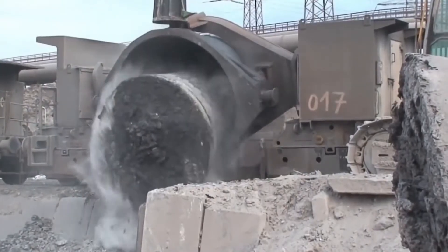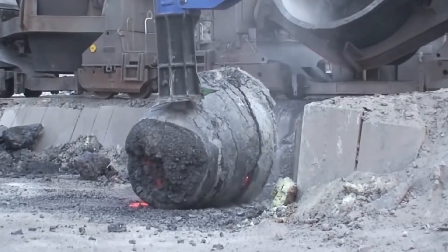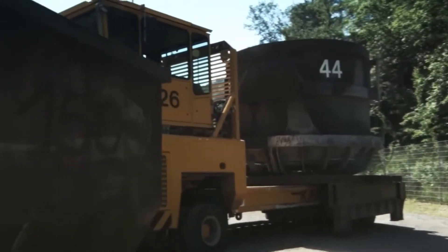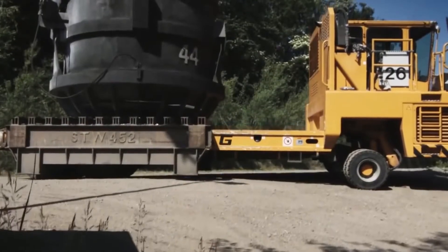Special containers of hardened materials resistant to high temperatures are used to extract the slag while still hot. This is necessary, since the incandescent slag can reach 1,300 degrees Celsius. Vehicles with high strength bodies deliver the containers with the hot material to their destination and automatically overturn them at the point of discharge.